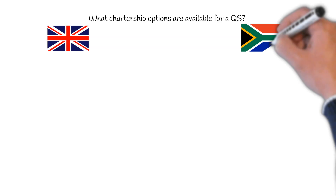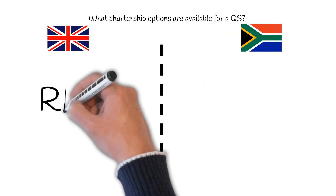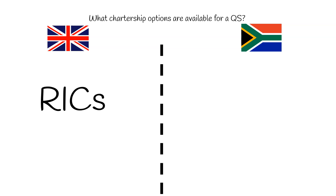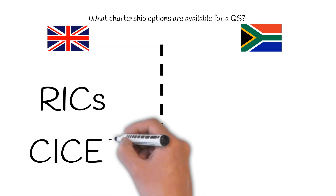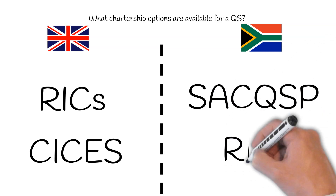Chartership options. The main chartership option for a quantity surveyor in the UK is the Royal Institution of Chartered Surveyors, or RICS. Recently, the Chartered Institute of Civil Engineering Surveyors, or CICES, has become more relevant. You can find more information on both of these options in the description below. South Africa has a number of professional registration routes which quantity surveyors can take, and the two most prominent ones are the SACQSP and the RICS.